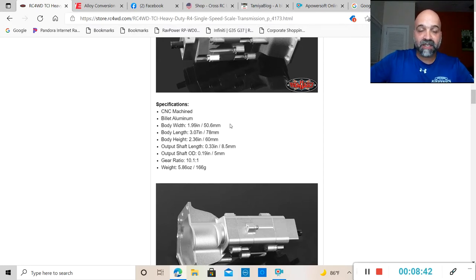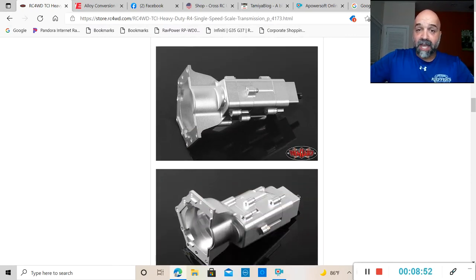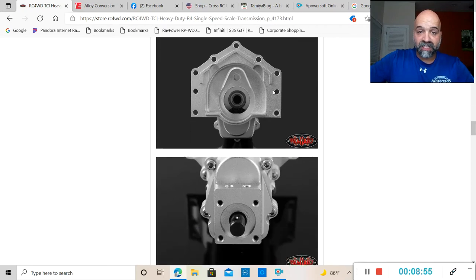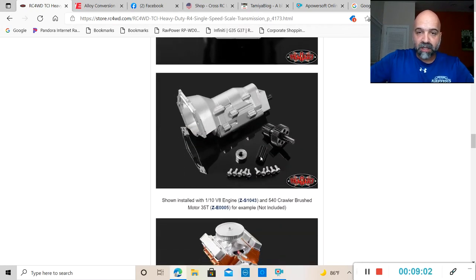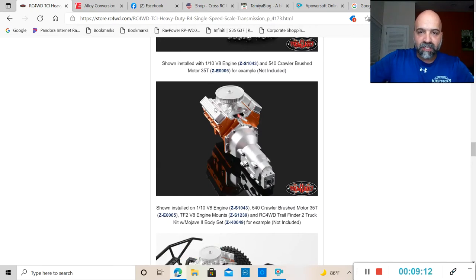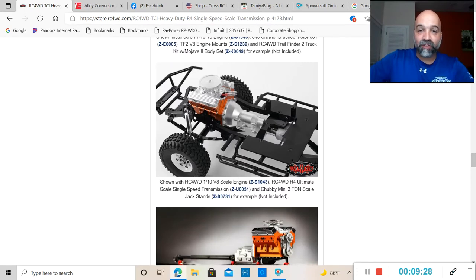I'll leave the specs up here for you guys to see — the width, length, height, and the output shaft length, which is 0.33 inches. As you guys can see, you have your ball bearing in the middle, your output shaft sticking out through the back of the transmission, and it looks like it has a gasket that comes with it, which is a nice touch. Here you see it paired with the V8 engine that they have on their site right now.